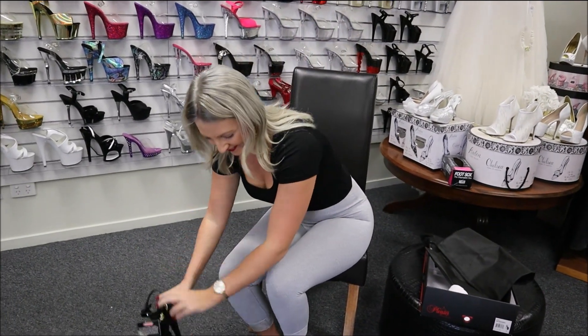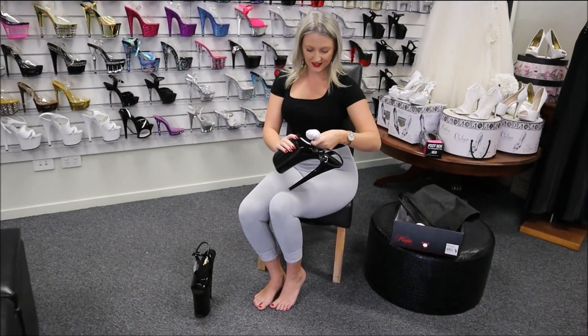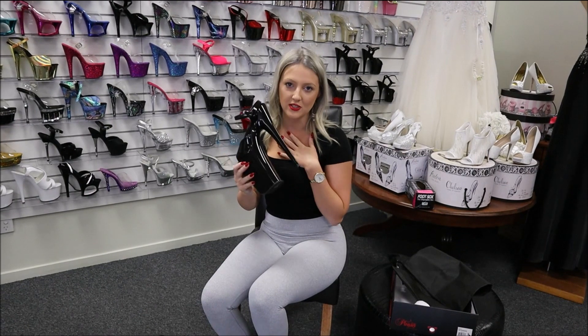We've got a little tag here — I'll read it to you in just a moment. More protection here. They do have the grippy bottom as well, which a lot of people do love, especially me.